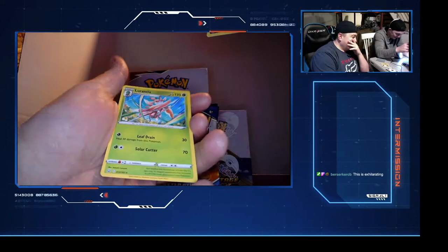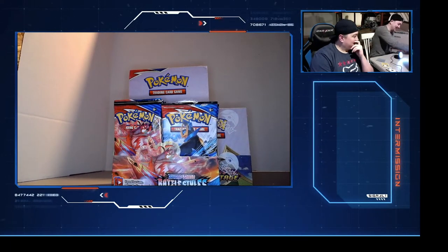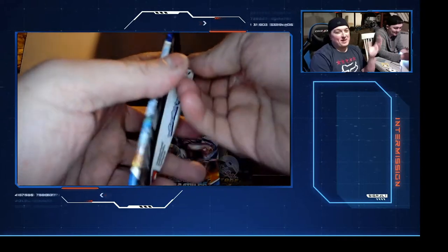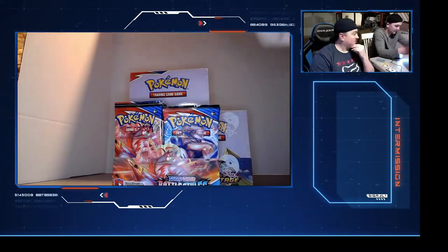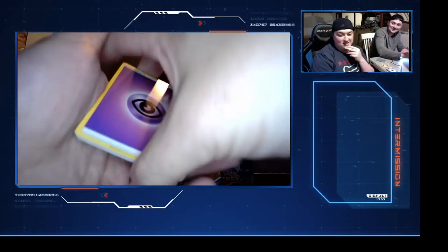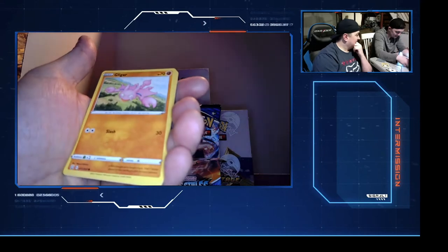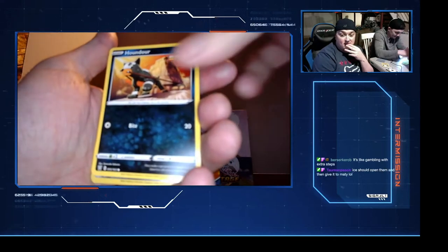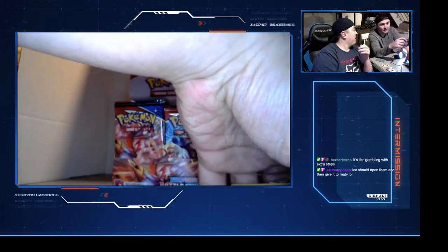I can definitely see how people get behind this. For me, this is just exciting to chat with everybody and then see Maddie's face. I tried watching somebody do a pack opening the other day and I was like, I can't do this. Did you just show the code again? You are really bad at this. Psychic energy, escape rope, Electabuzz, and Scatterbug.